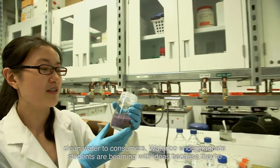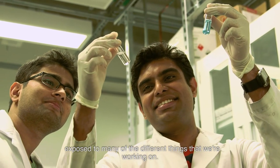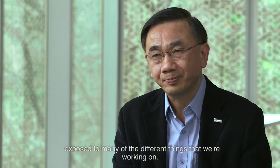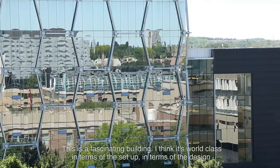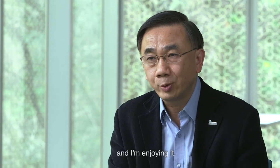Waterloo undergraduate students are beaming with ideas because they are exposed to many of the different things that we're working on. This is a fascinating building — I think it's world class in terms of the setup and the design, and I'm enjoying it.